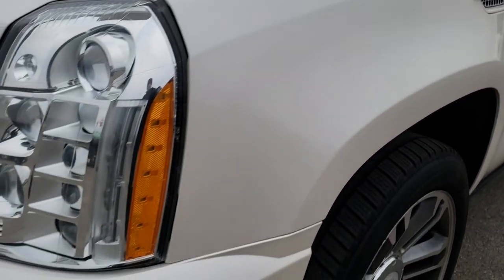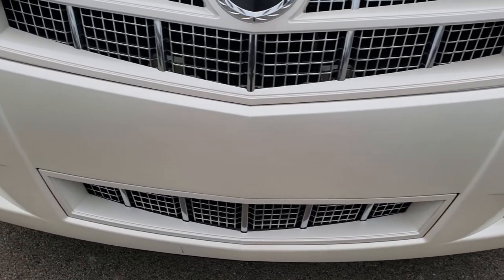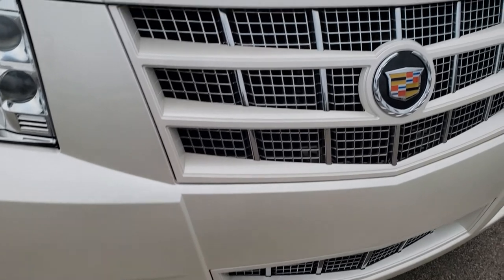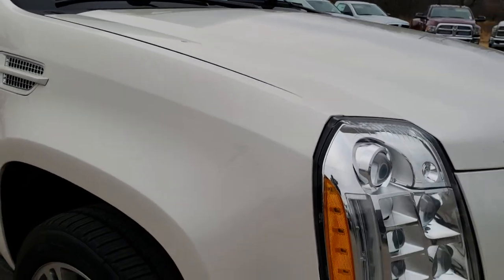I'd say close to 70-80% of the tread left on those tires. No dents or dings on that front fender, and the front bumper is in excellent condition. You get the nice chrome-trimmed grille. The hood is in really nice shape as well — no dents or dings.